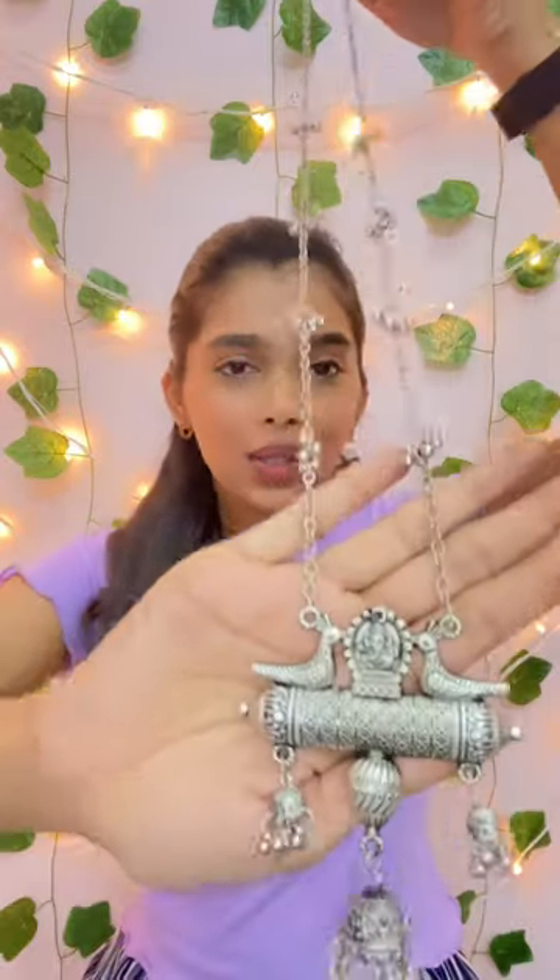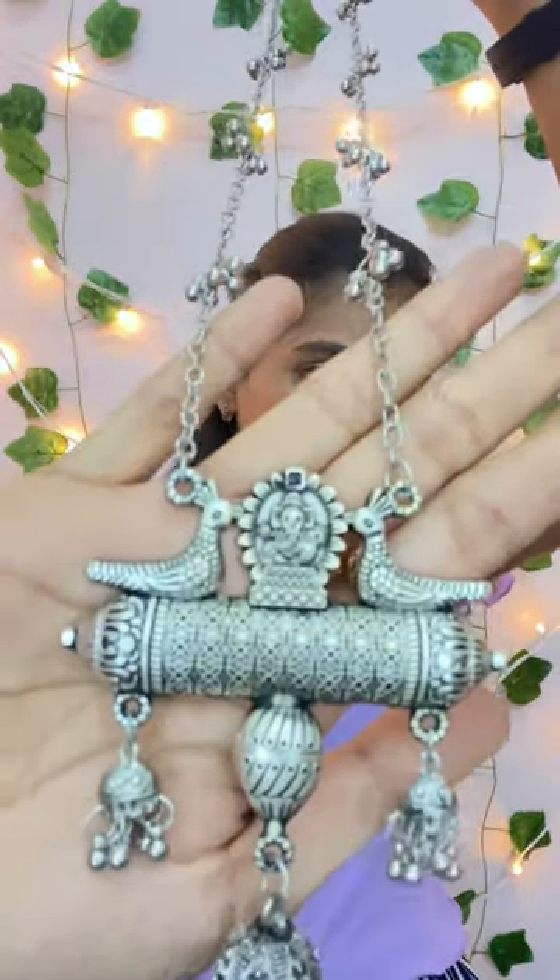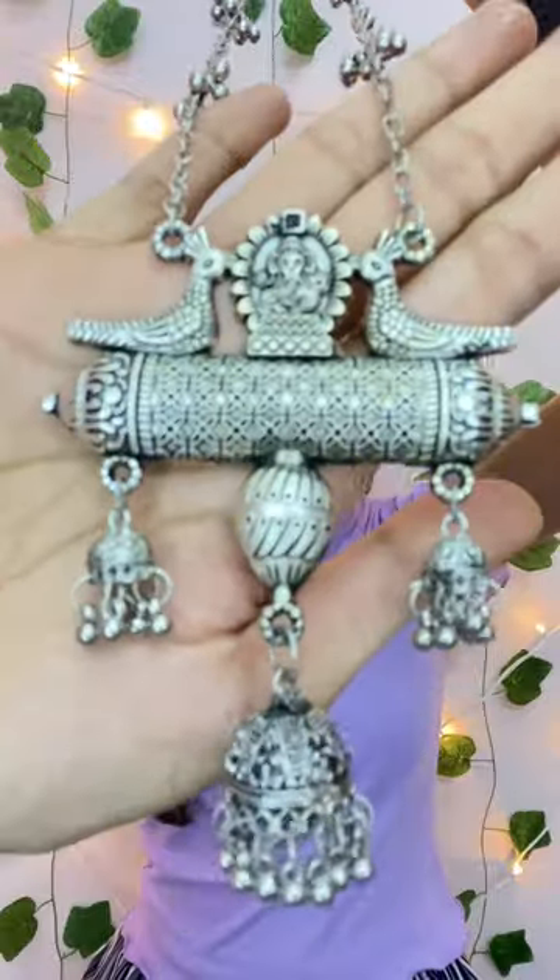The second one is a set of neckpiece and earrings — these are my favorite. The neckpiece is pretty long. It also comes with a pair of earrings; they're so cute and very small. And not just that, this set comes in a box — I'm impressed.